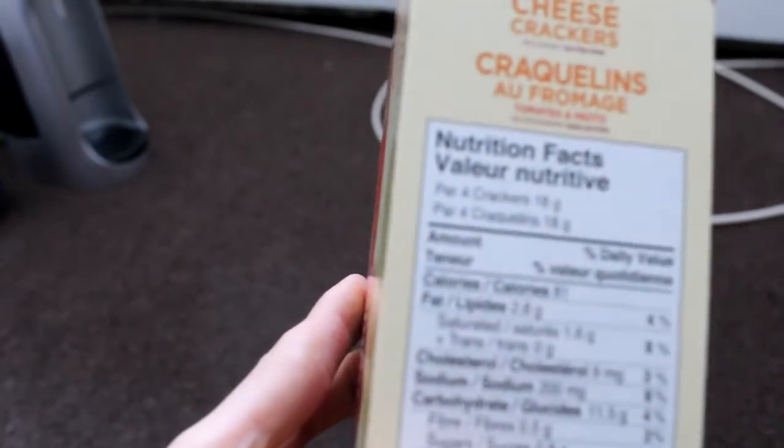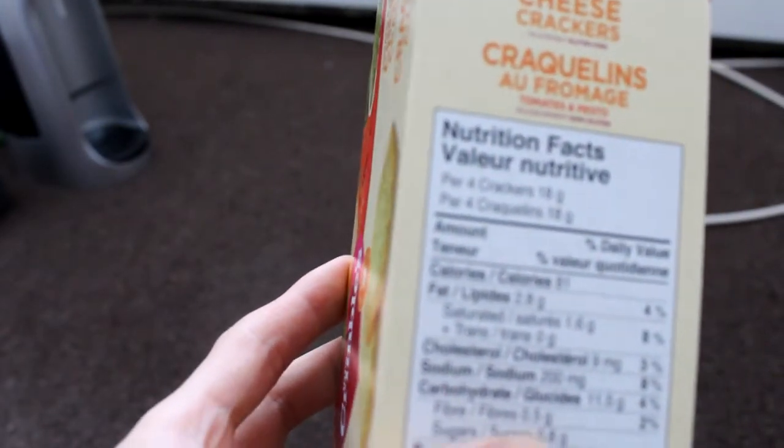Grams of sugar: 0.8 grams. Fiber is 0.5 grams.